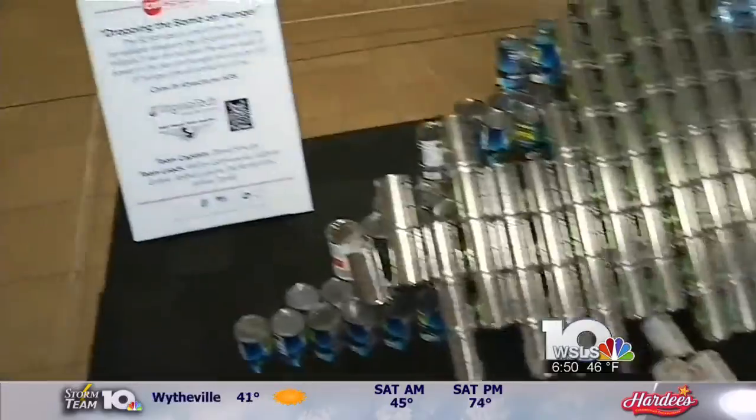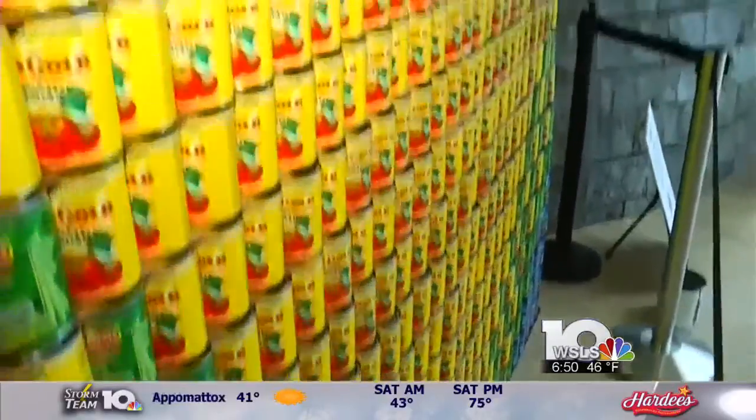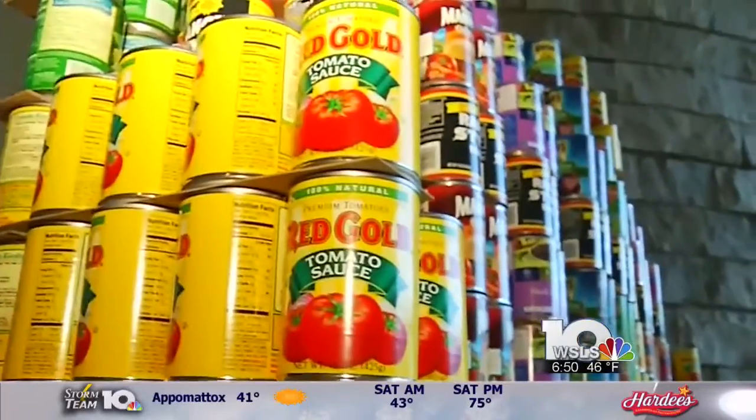All of the cans used in the sculptures will go back to the food bank when we dismantle them at the end. And when people come and visit, we encourage them to bring canned goods to donate as well. The Taubman Museum of Art, where the sculptures will be, will have collection bins, and folks can bring canned goods to donate and use those canned goods to vote for people's choice. Oh, that's wonderful.